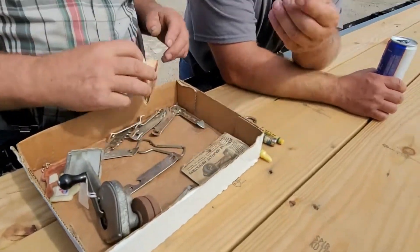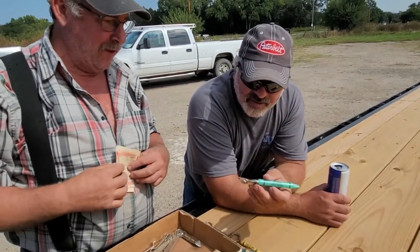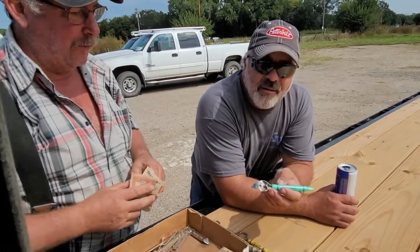Do you remember when we were kids, Dave? We used these things all the time. We opened our pop bottles with them.